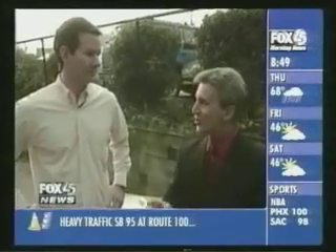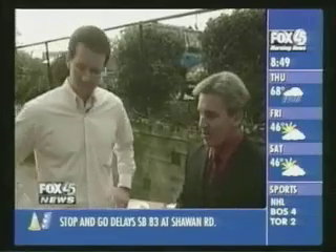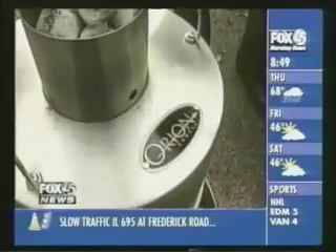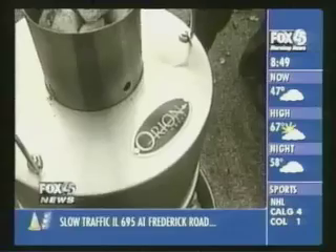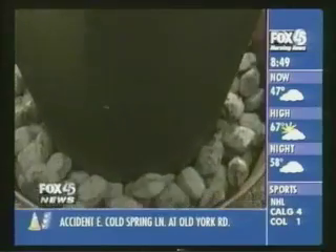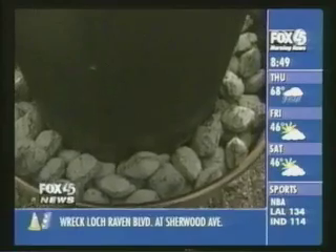It promises to cook a 20-pound turkey in just over two hours. We are putting the Orion Cooker — the full name is the Orion Charcoal Convection Cooker — to the test. It's basically a charcoal convection oven, taking it outdoors. Will Zweigert with Orion is showing this to us today.